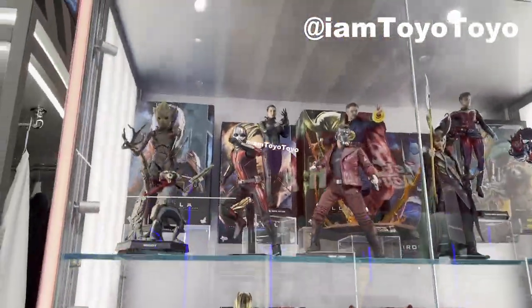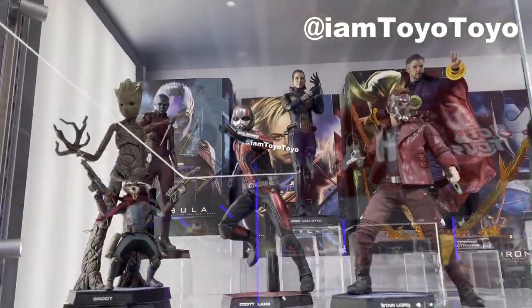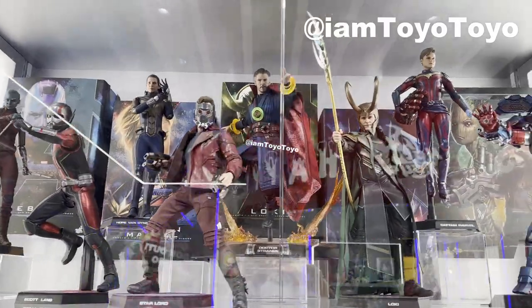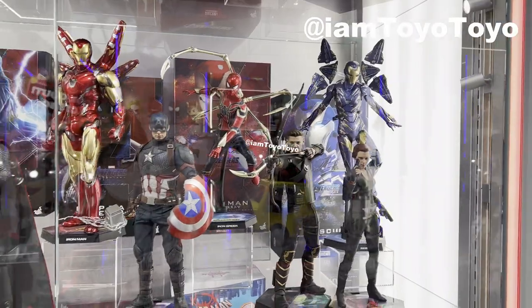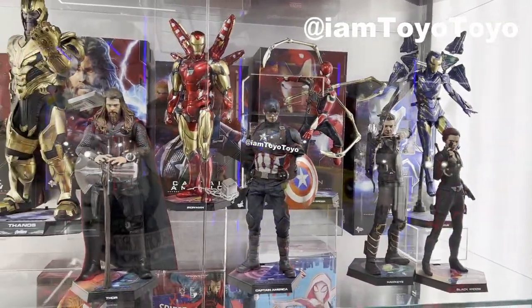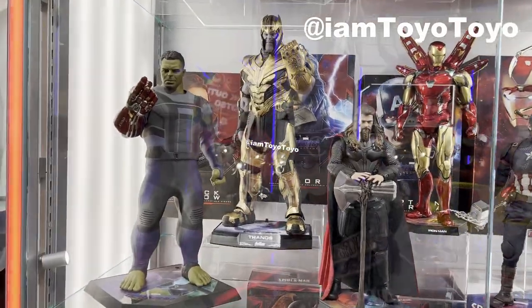And here we have the in-game figures — for example, Groot and Rocket, Ant-Man, Star-Lord, Doctor Strange, the new Loki. Also more in-game stuff, for example the rescue suit, a cap for Thanos, and the snapping finger.